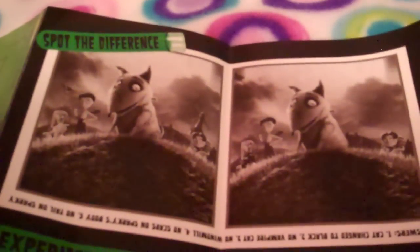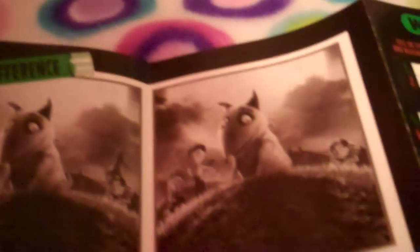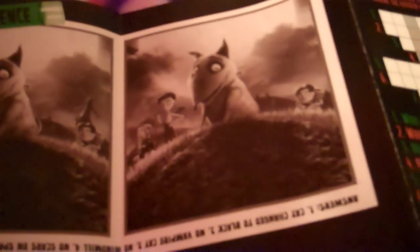Here's a spot-the-difference picture. Oh, there's no vampire cat over here. The windmill's gone. And it says: 'Did you know over 200 puppets and sets were created for the film? There were 17 Victors and 12 Sparkies.' How cool is that?